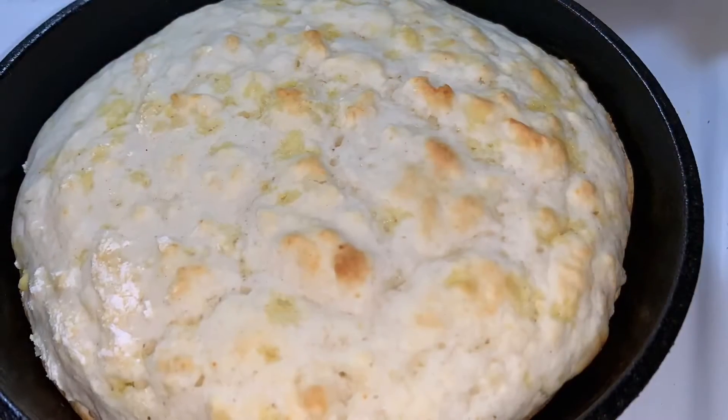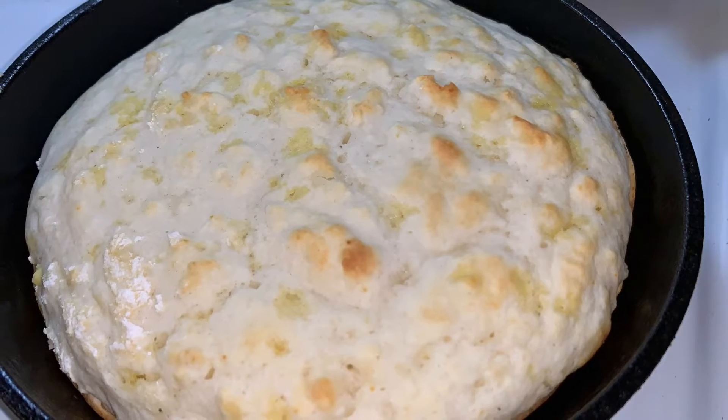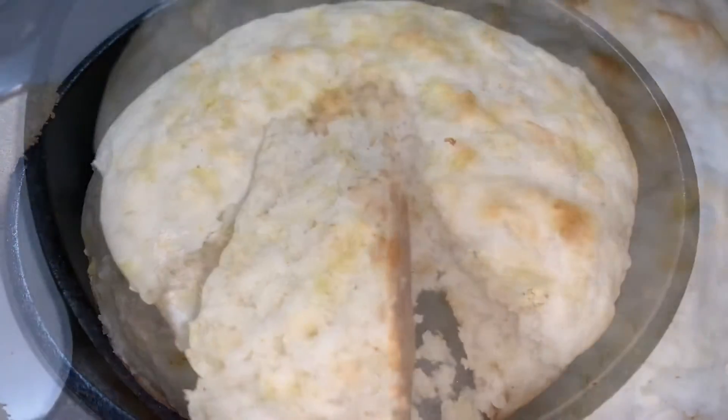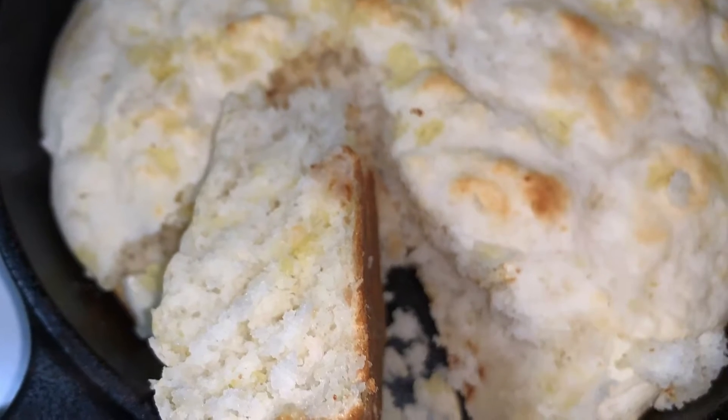I always have a pan of fresh dodge bread made because that is a must if you're going to have chocolate gravy, and it has to be made in a cast iron skillet to give you that crispy exterior.